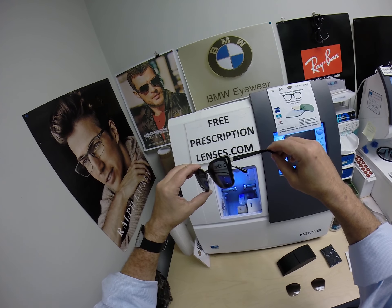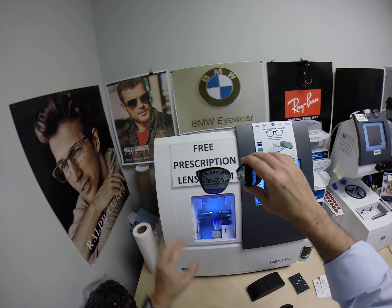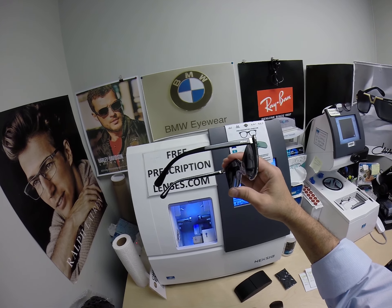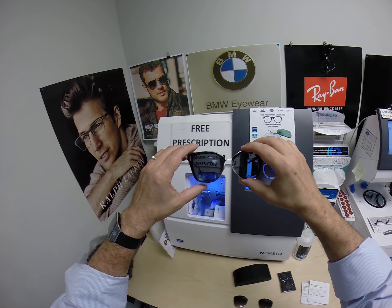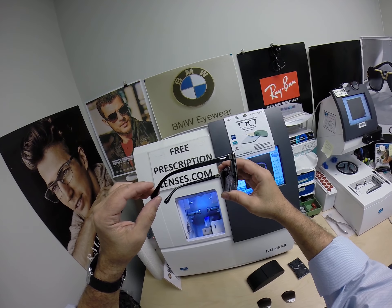And of course, you can email me directly at freeprescriptionlenses@gmail.com. You can also leave a question or comment in the comment section below. I will have a link in the description below for this frame. Thanks for watching. Dana and the NAH lens — thank you so much for spicing things up with your Prada.